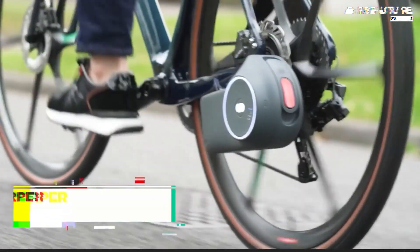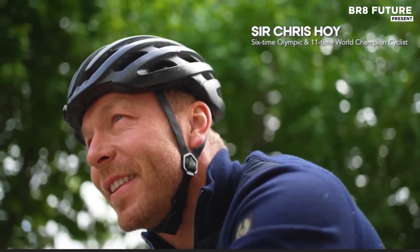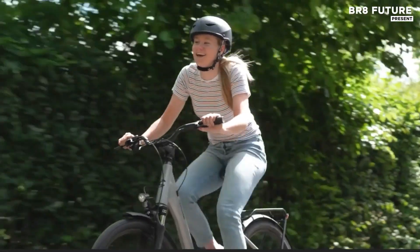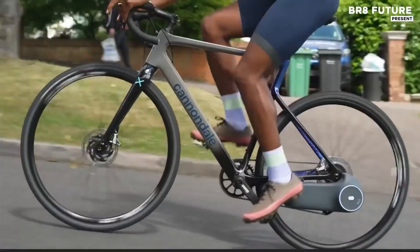Upgrade your ride effortlessly with Scarper, the revolutionary electric conversion system that transforms your regular road bike into an e-bike. Designed for cyclists who want to enjoy the benefits of electric power without sacrificing the feel of their beloved bike, Scarper offers seamless integration.